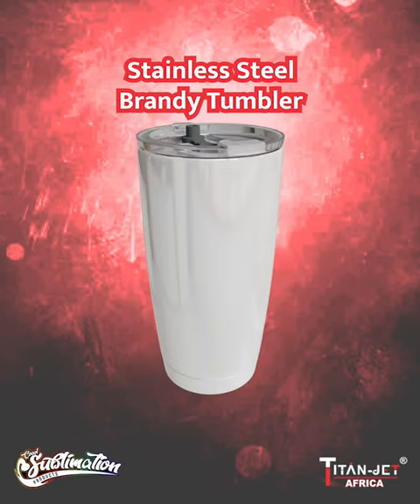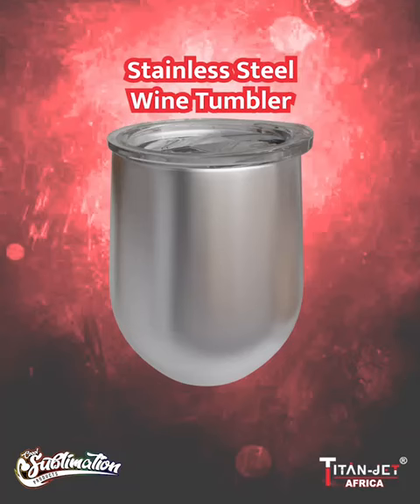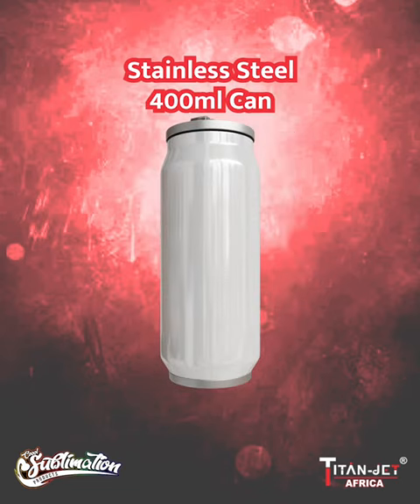Savor the moment with our brandy tumbler, a luxurious addition to your corporate gifts. Next up, cheers to elegance — our wine tumbler makes for a sophisticated gift option.